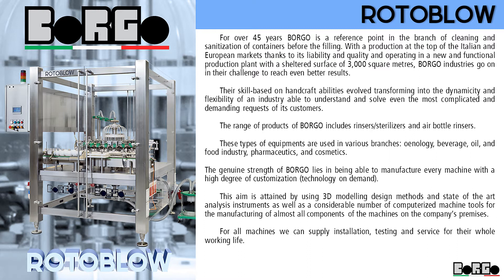For all machines, we can supply installation, testing and service for their whole working life.